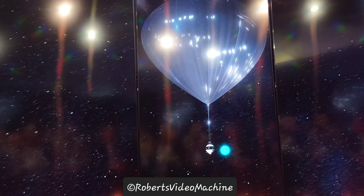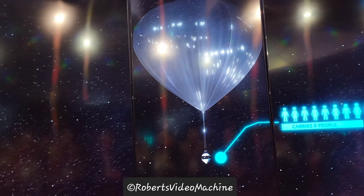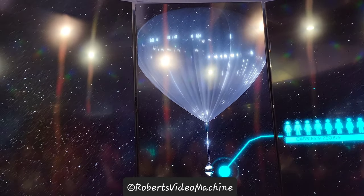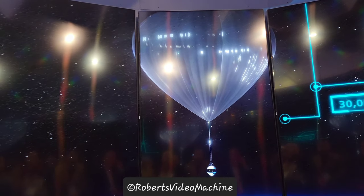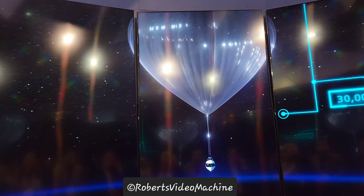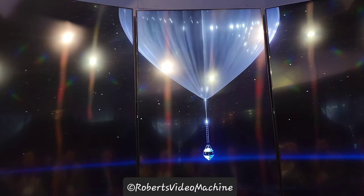A pressurized capsule to carry 9 people, lifted by a space balloon as large as a football stadium, containing 30 million cubic feet of gas — the largest balloon to ever carry passengers.